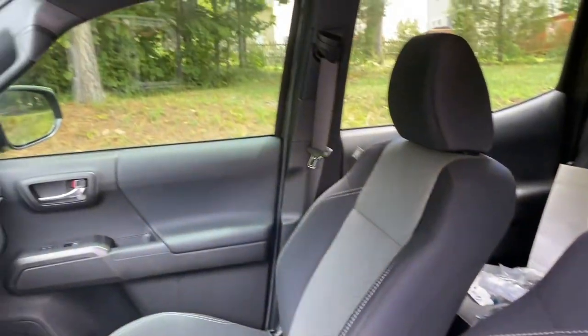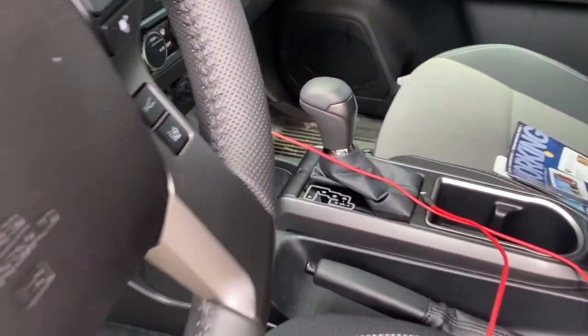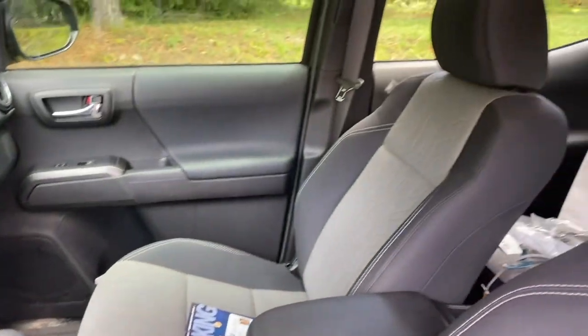I still drive a 3 Series also — you can see I got the key right there — but this is the new daily.